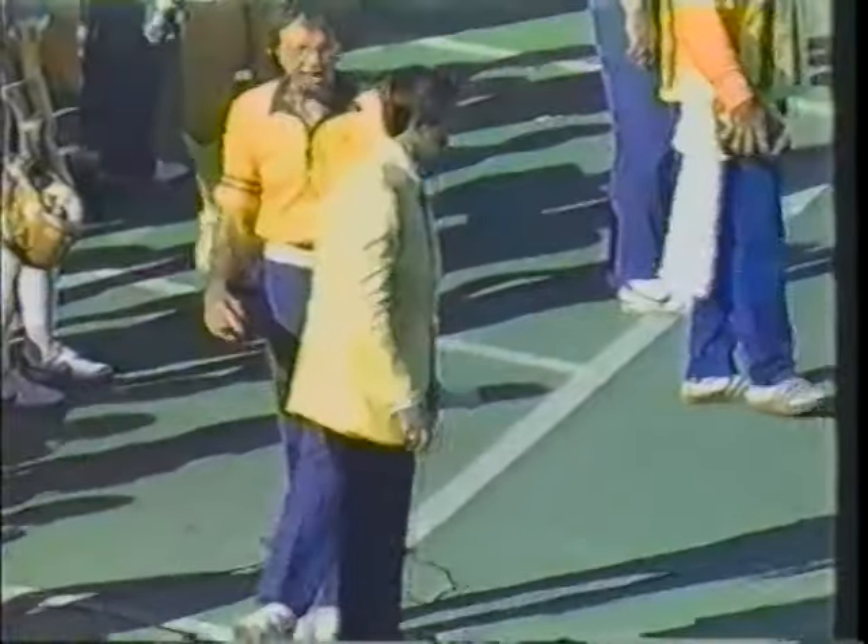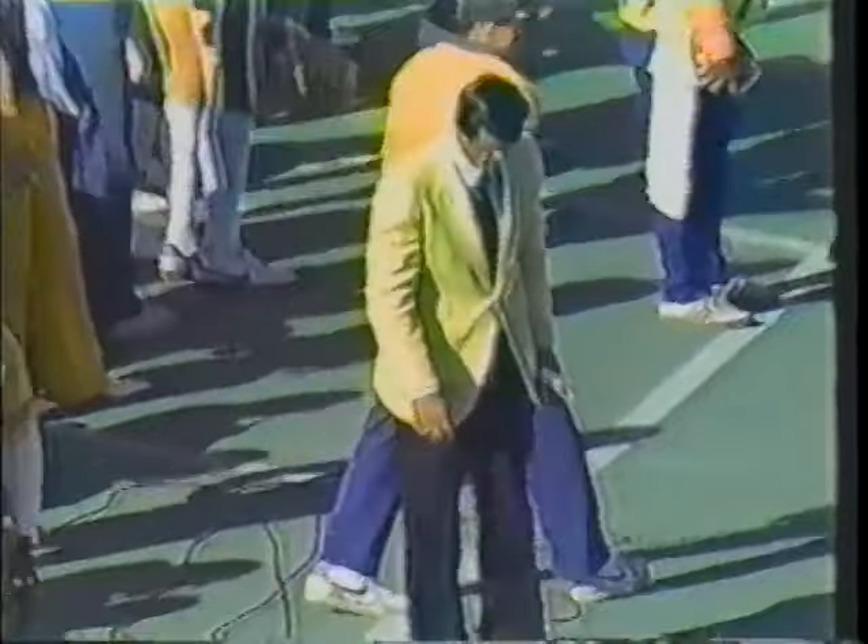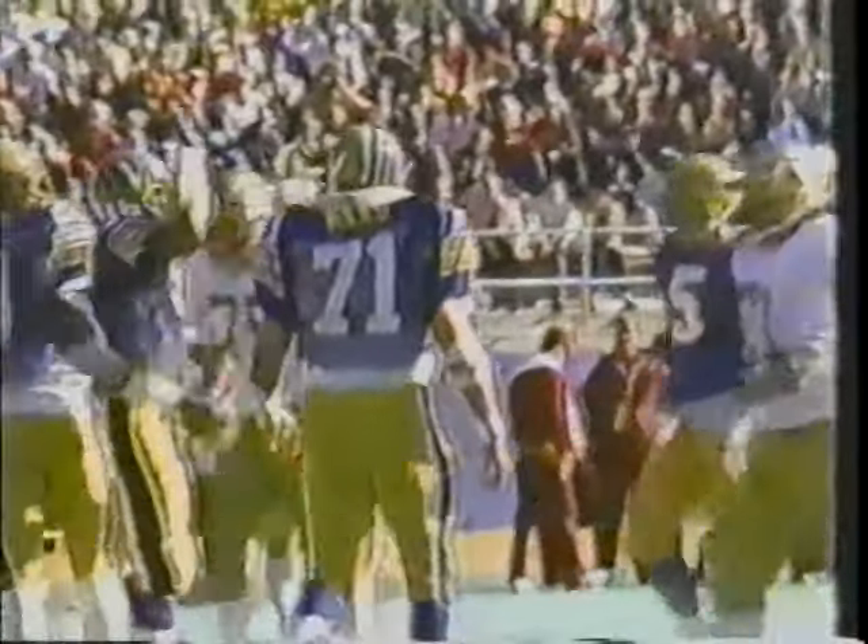There's a flag — on Dolman for roughing the passer or unnecessary roughness. Either way, it's 15 yards — he was down on the ground, and even though he didn't hit him that hard, that is what you call unnecessary roughness. So Florida State with a 10-yard loss on the sack turns into a first down with the penalty, at the 34-yard line. Florida State has gotten a lot of breaks on penalties and turnovers and just hasn't been able to take advantage. Pitt back to the tailback — Ricky Williams is hit and dropped for a yard loss by Phil Pozzoli from left defensive tackle.